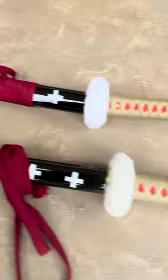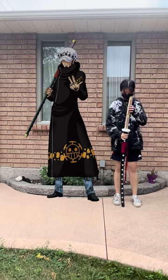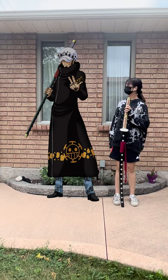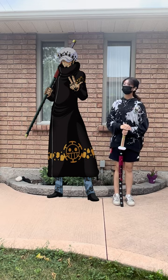What is the difference between the Katana version and the Nodachi version of the Trafalgar Law Sword? The only real difference is that the Nodachi is 142cm — compared to me, it is up to my shoulders. For reference, I am 168cm. The Katana version is 104cm tall and is up to my waist.